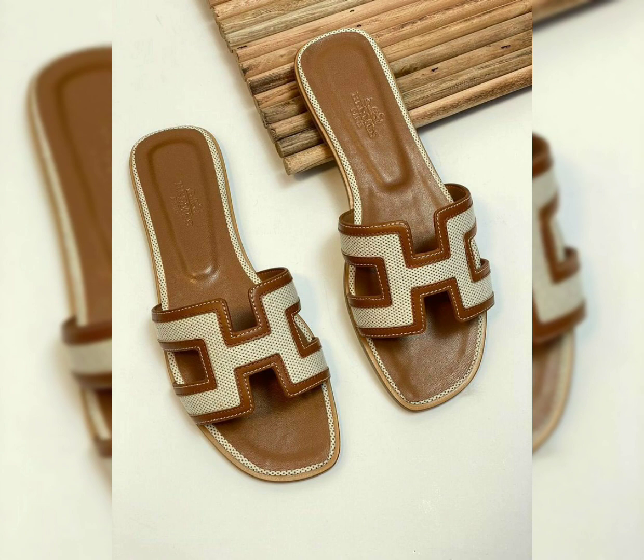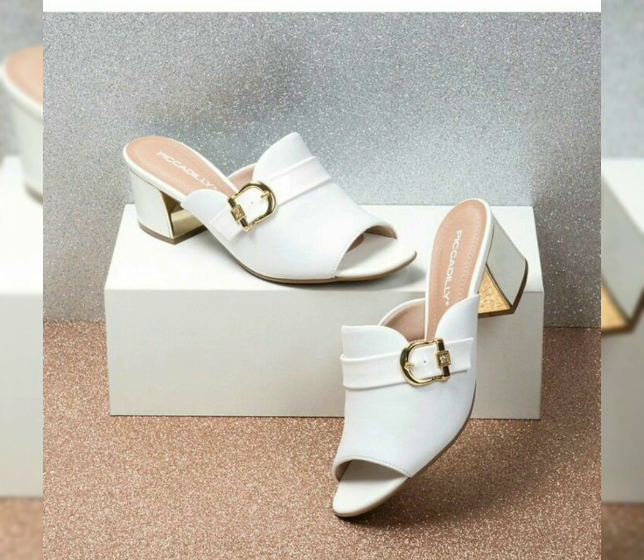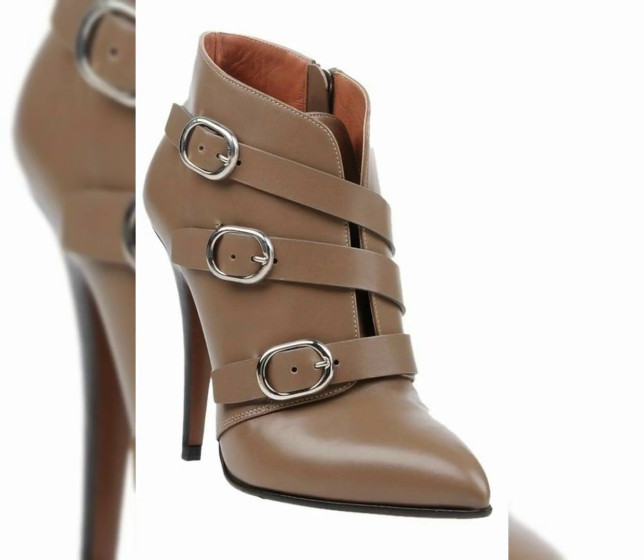In today's video I am going to take you guys through very beautiful, stylish, amazing vintage style, pure leather, genuine outstanding latest sandals and platform shoes designs — the most beautiful, latest, stylish, amazing platform sandals and shoes designs which are very stylish and very beautiful.